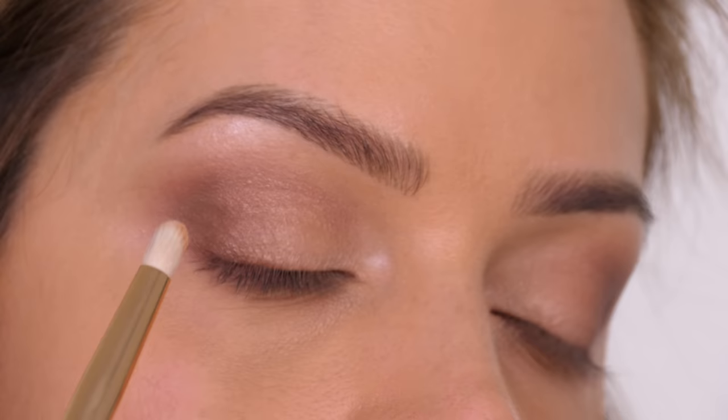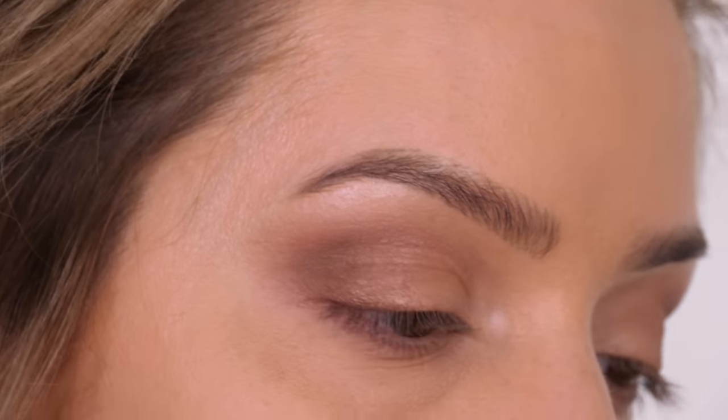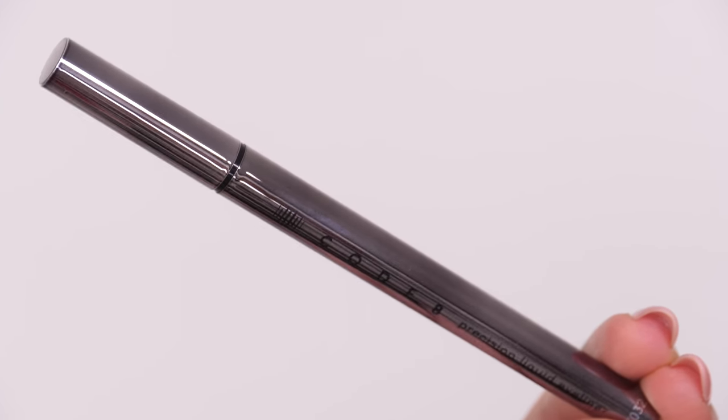Dipping my pencil brush into the base and prime color, I'm going to add a subtle highlight to the brow bone. What I love about these eyeshadows is that they are a satin finish, so you're not getting that classic heavy frosted highlight.